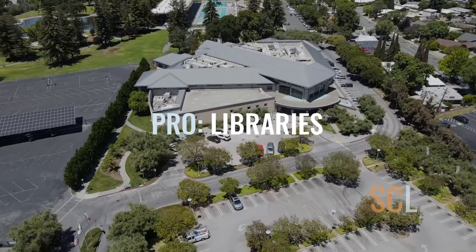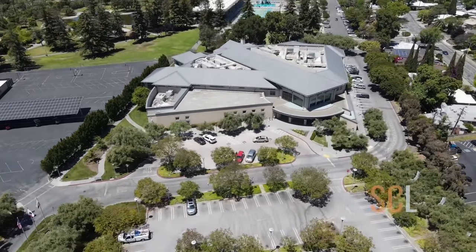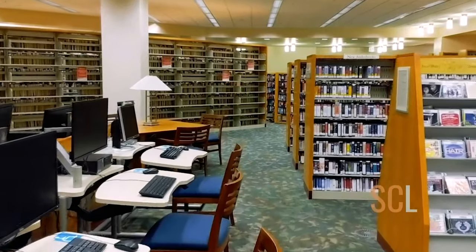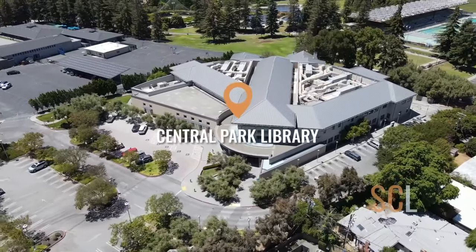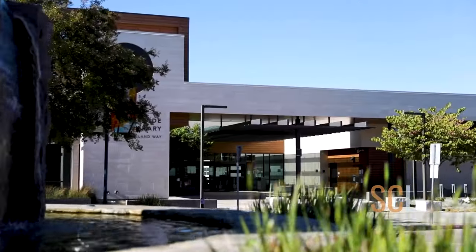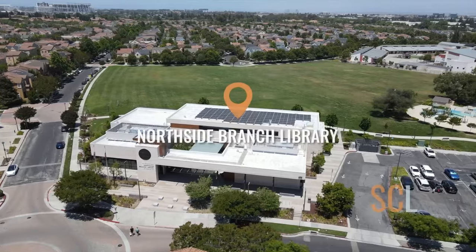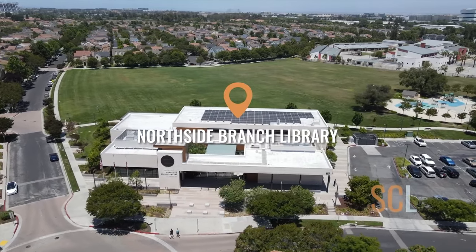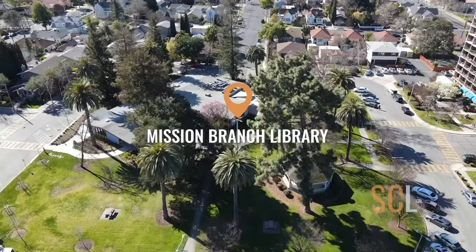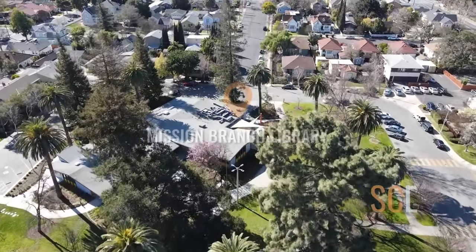Libraries — another big pro. Santa Clara has three libraries. There's the Central Park Library, the largest, located right next to Central Park. Then there's the city's newest library, the Northside Library, which is walking distance to Rivermark and Rivermark Plaza. These libraries are state-of-the-art and provide a number of services to the community.